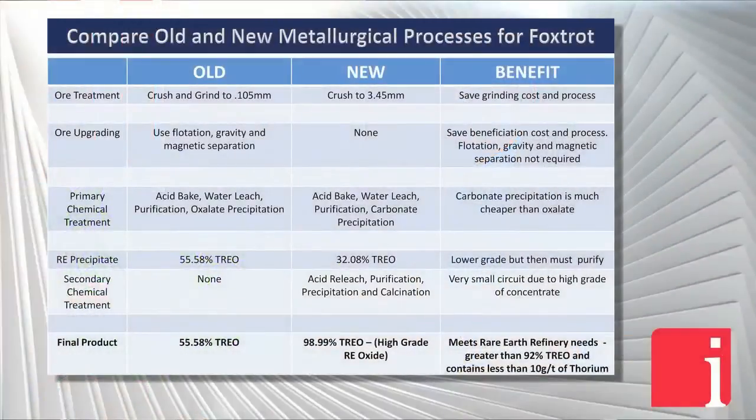The direct extraction method — instead of crushing and grinding to a very fine size, we basically just crush the material to a fairly coarse size, about three millimeters. Then we apply modest amounts of acid and heat that mixture to about 200 degrees Celsius, about the same temperature as cooking cookies in the oven at home. We allow the acid to penetrate into the rock and convert the rare earth minerals into a water-soluble form. After water leaching, the rare earths are extracted from the coarse rock into solution, from which we recover our mixed rare earth product after some chemical purification steps.